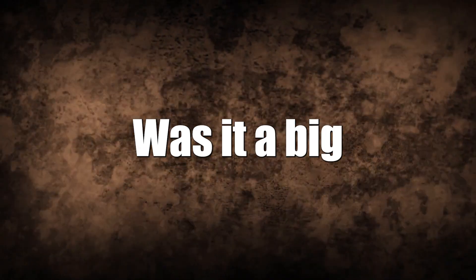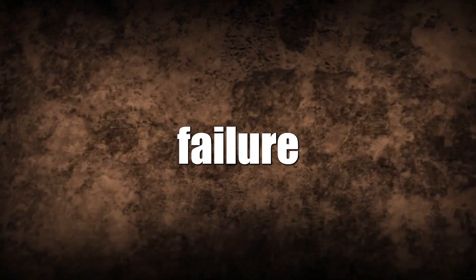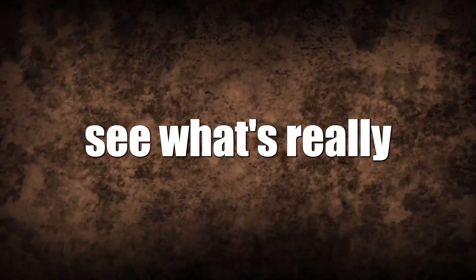On SpaceX's Starship, was it a big mistake? Could it lead to a failure? Let's break it down and see what's really going on.